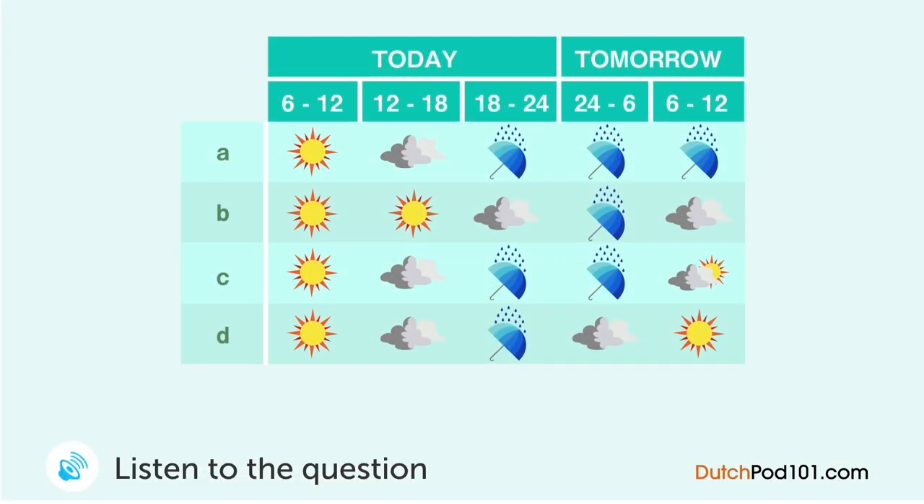U luistert naar het weersbericht. Wat is de weersvoorspelling? We hebben de hele ochtend zon. Alleen in de middag wordt het bewolkt en gaat het s'avonds regenen. De regen houdt de hele nacht aan tot vroeg in de ochtend wanneer de zon weer tevoorschijn komt.